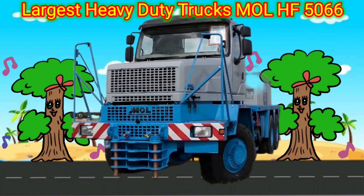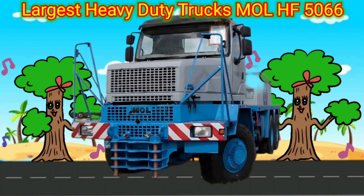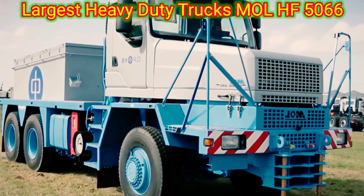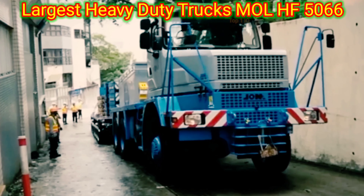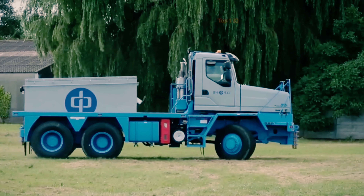Largest heavy-duty trucks: Mall HF 5066. The Mall HF 5066 is a type of heavy-duty truck designed for transporting large and heavy loads. It is typically used in industries such as construction, mining, and transportation of heavy machinery. The vehicle has a high load capacity and is equipped with features such as a powerful engine, sturdy suspension system, and durable tires.